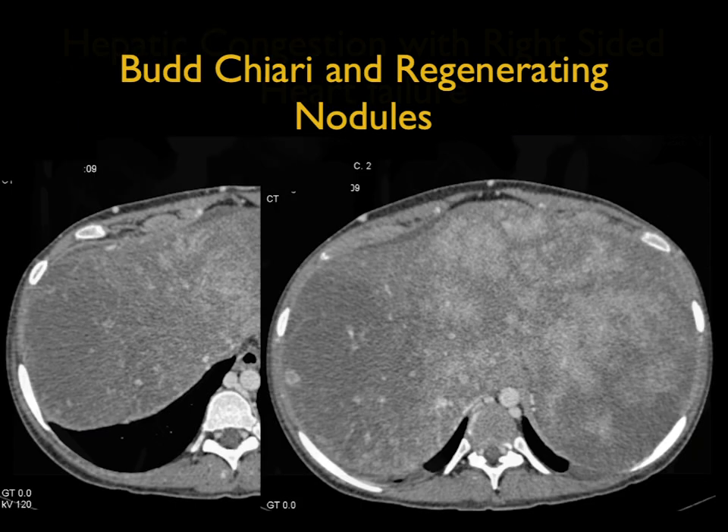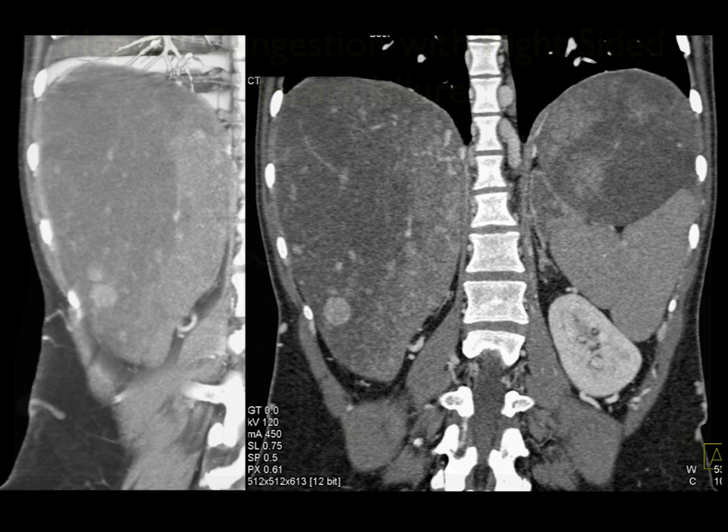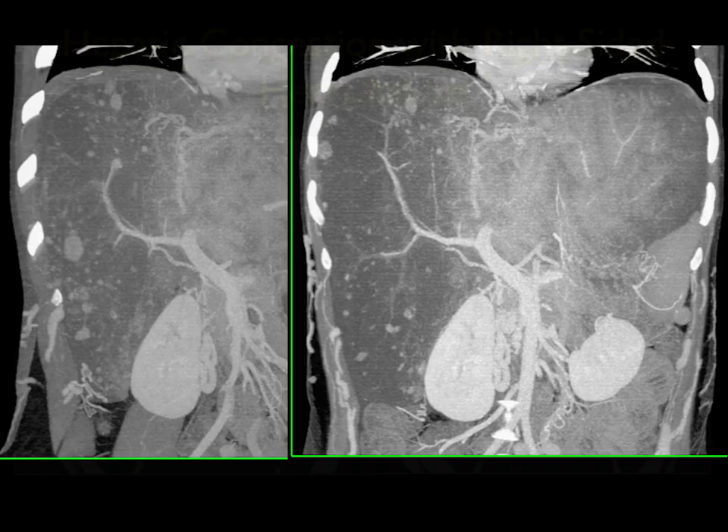In this example, prominent left lobe, patchy enhancement. You're not seeing the veins. You are seeing multiple small nodules, which are regenerating nodules. The disease looks different in the right and the left lobe, very nicely shown. When you look at additional images in this patient, the regenerating nodules, the patchy decreased enhancement, no intrahepatic ductal dilatation. Here it is again on the coronal view.